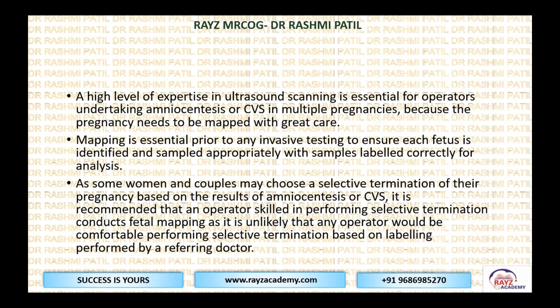Some women and couples may choose selective termination of pregnancy based on results of amnio or CVS. It is recommended that the operator who is skilled in performing selective termination based on labeling performs the procedure.